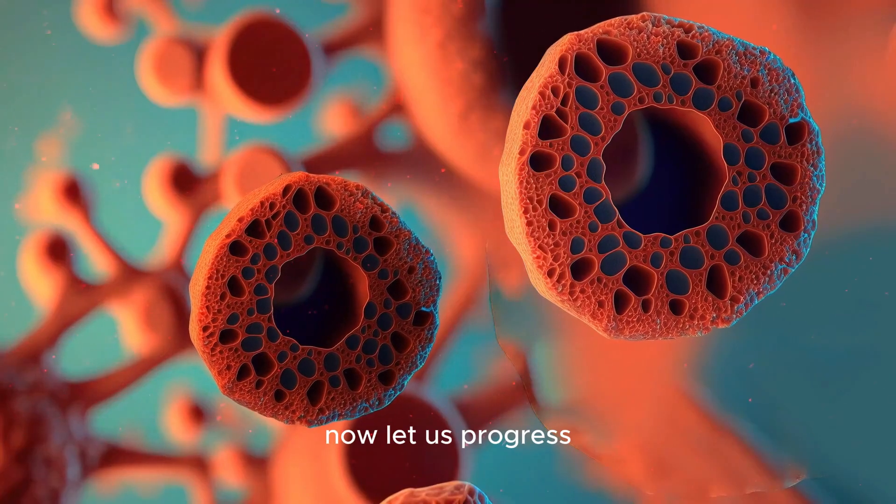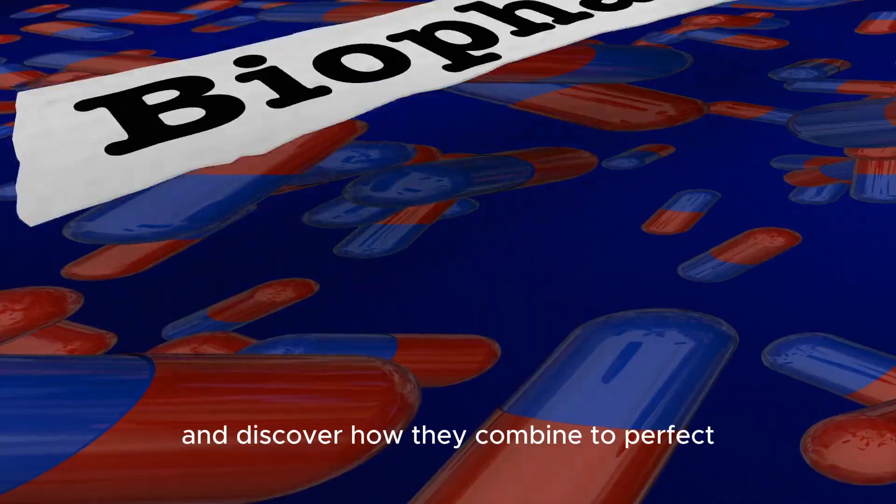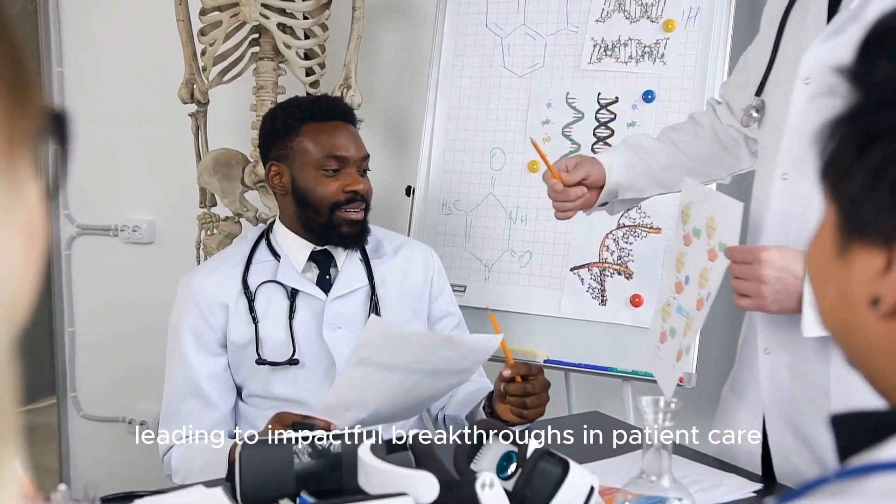Now, let us progress to examine biochemical tests, unveil metabolic pathways, and discover how they combine to perfect the craft of diagnosing diseases, leading to impactful breakthroughs in patient care and medical innovation.